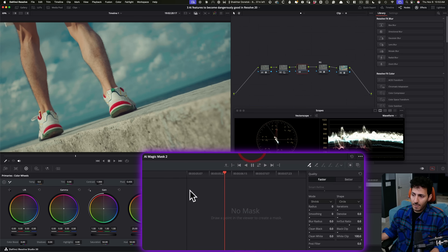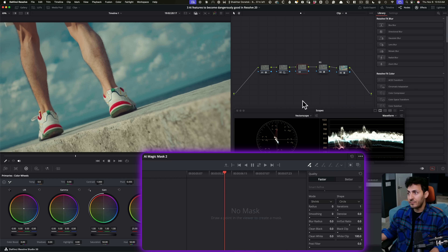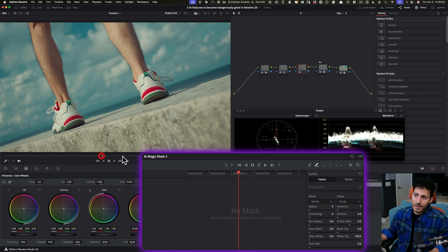So I go right here with AI Magic Mask 2 with our latest update. I'm working off of version 20.2.3 — this came out two days ago. Look at how robust it is. All I do is make sure that the legacy object mask is not checked on. Then all we have to do is select Magic Mask 2 and click right on the shoe.